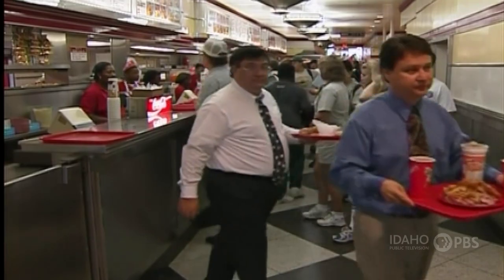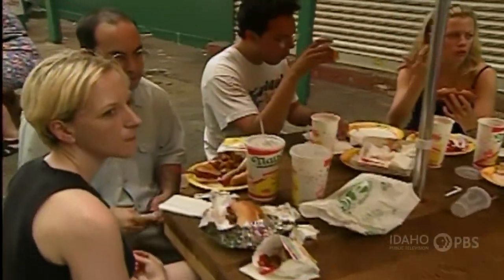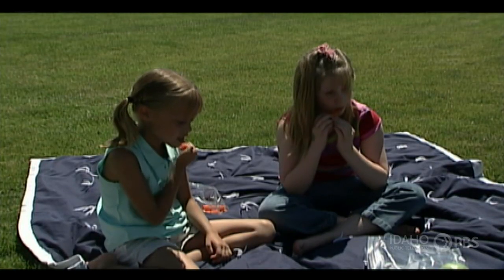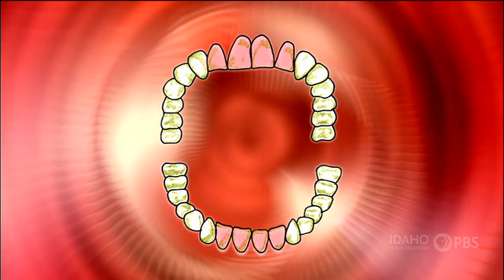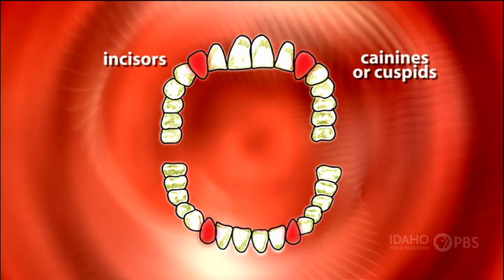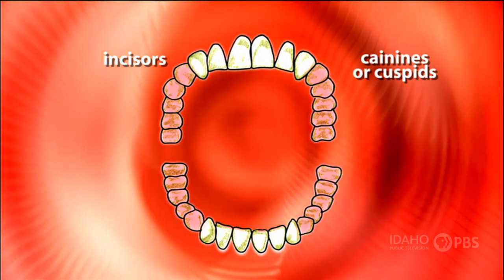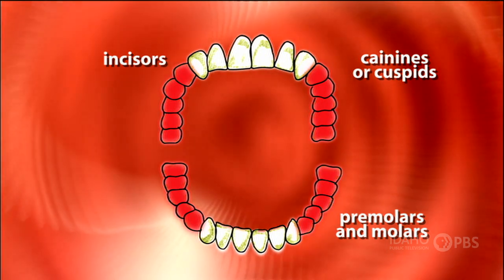Humans have a combination of all of these kinds of teeth — not as sharp as a beaver's or as broad as a cow's — but our teeth allow us to eat different kinds of food. Adults have 32 teeth. The front are your incisors, used for biting. Next are the canines or the cuspids; they're used for tearing food. And the big, flat teeth in the back of your mouth are premolars and molars — they're used for chewing.